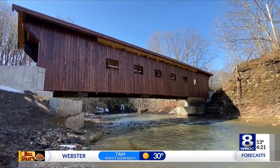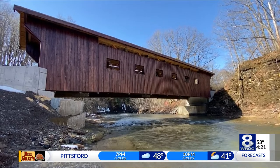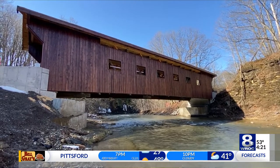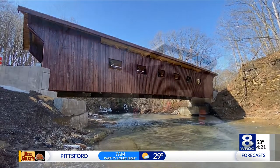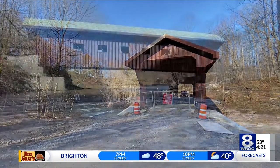It is expected to be finished by the end of May — America's newest covered bridge. It's made of southern pine, a fabulous structure designed by Rochester's very own Labella Associates.